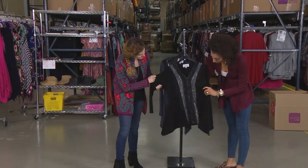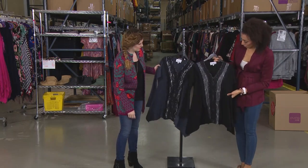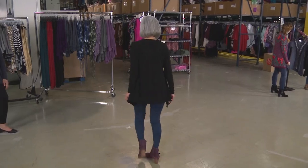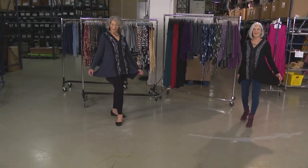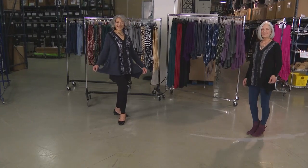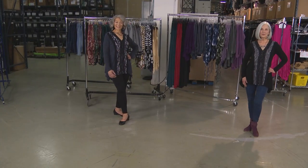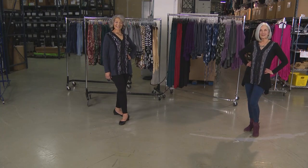Now, it is a poly-rayon and spandex blend, but it feels a little heavier. It has a light sweater knit to it, so it's not just a thin tunic. It's got that little substantive fabrication to it that gives it that little bit more luxury feel. This is item 739104, another perfect jegging top.